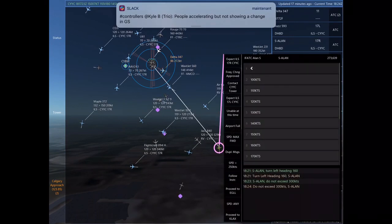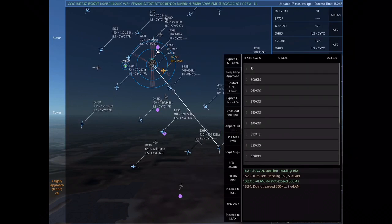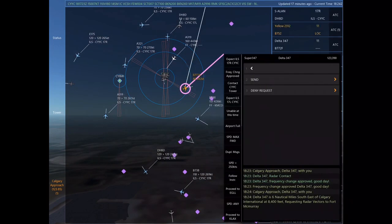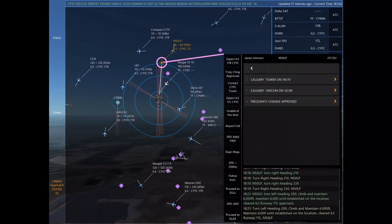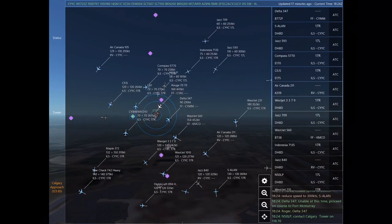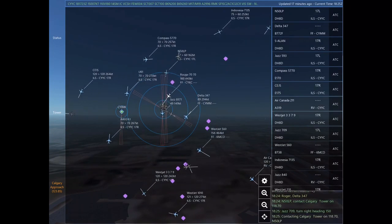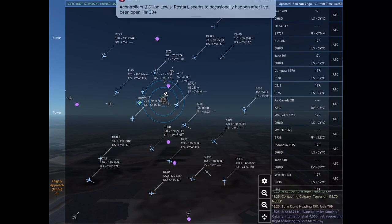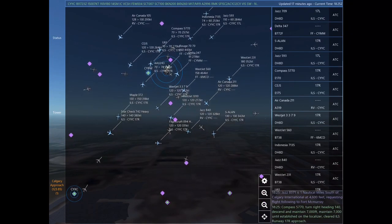Calgary approach, Delta 347 with you. Delta 347 is 6 nautical miles southeast of Calgary International at 8,400 feet, requesting radar vectors to Fort McMurray. Calgary approach, Yellow 2312 with you. Sierra Alpha Lima Alpha November, reduce speed to 300 knots. Sierra Alpha Lima Alpha November. Delta 347, unable at this time. Proceed on course to Fort McMurray. Roger.